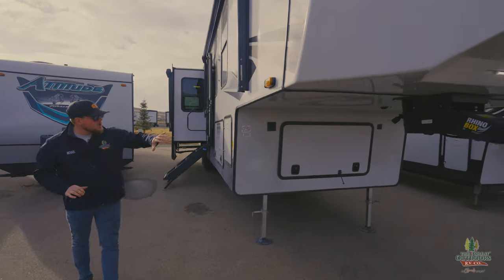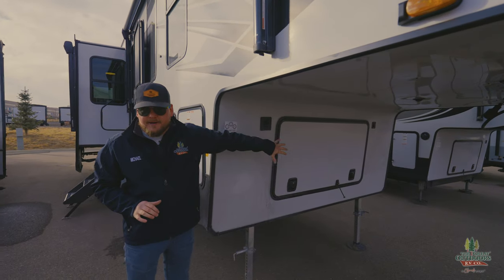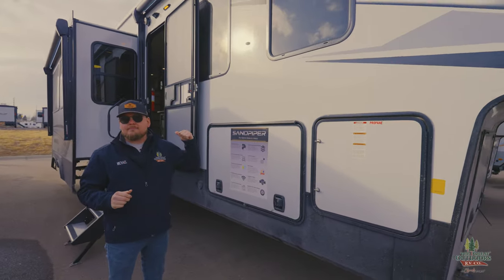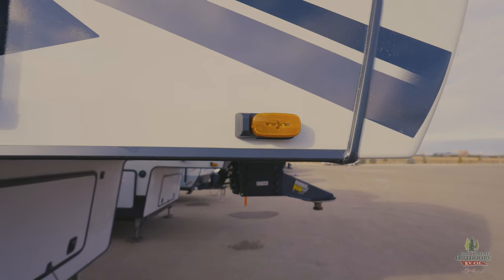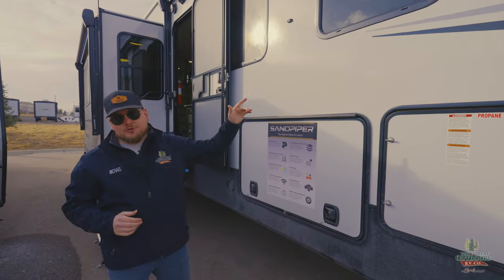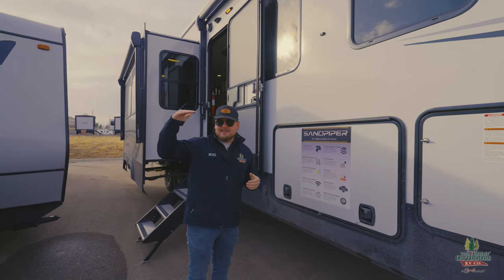Coming backwards here, we have one big box right here. That's going to be where your battery is, where your spare tire is, with a little bit of extra space to fit some more stuff. We are side camera prepped, backup camera prepped, and entry door camera prepped on this trailer as well. You can actually end up outfitting this thing with a ton of cameras. The entry door camera prep is something you usually see in the highest end stuff possible.